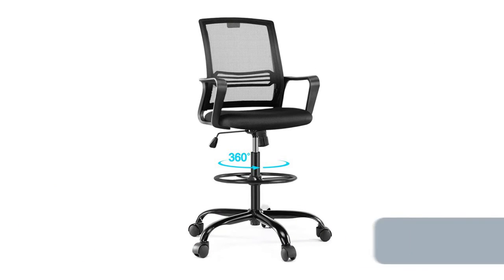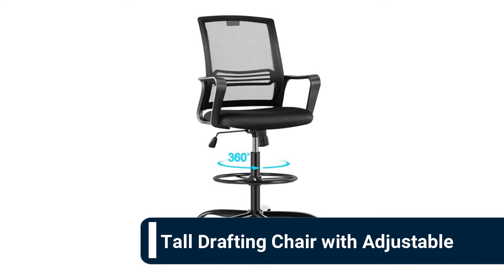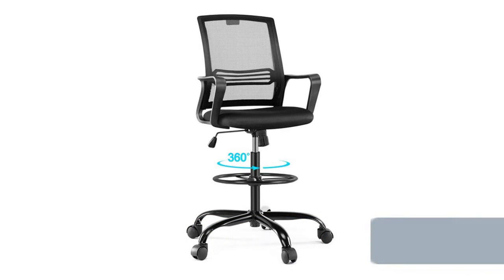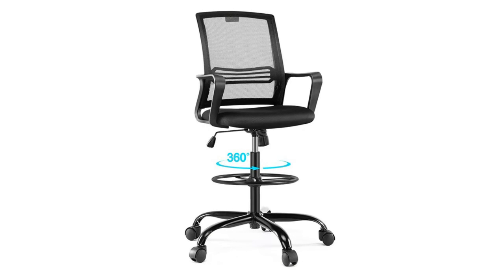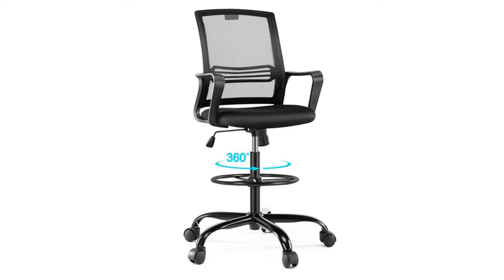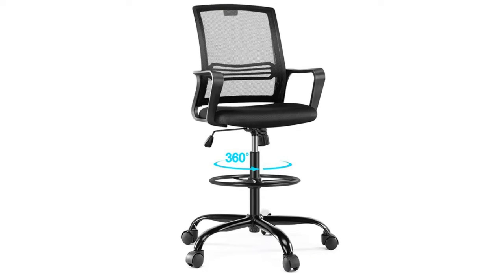Number seven: tall drafting chair with adjustable features. Our ergonomic drafting chair is designed to provide maximum sitting comfort. The curve of the lumbar support fits the natural curvature of the human spine, helping you to relieve pressure on the back and maintain better posture, which is pretty suitable for people typing at the desk for long hours. The drafting chair is equipped with a variety of adjustable devices to better suit your needs, including an adjustable metal foot ring that completely surrounds